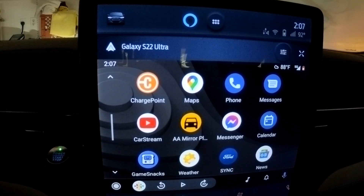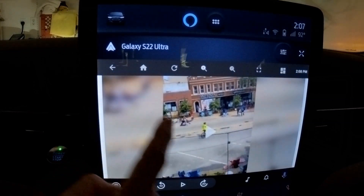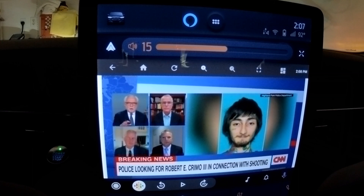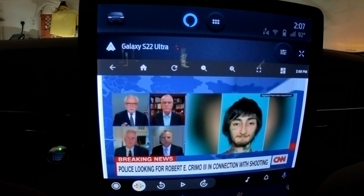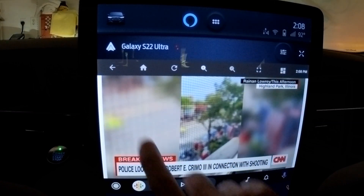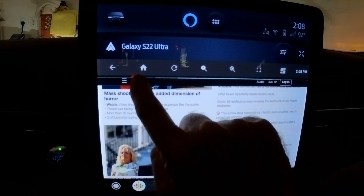When using CarStream, I avoid entering any sort of personal information such as account logins. Although you might be able to watch Amazon Prime, for example, I'm personally not willing to trust my account information to a web browser coded by an individual. So, as the old saying goes, caveat emptor. There are potential risks to running Android apps that have not been vetted by Google.